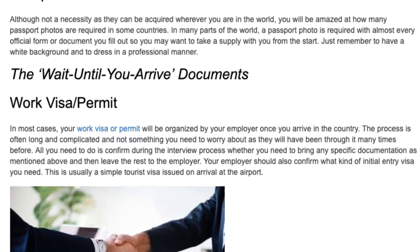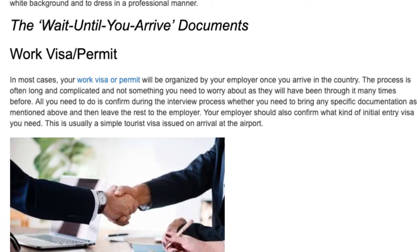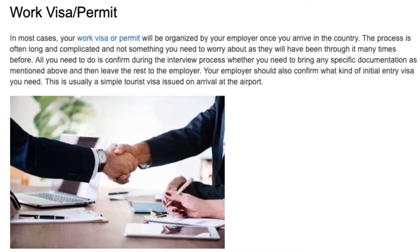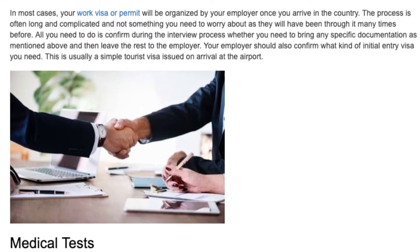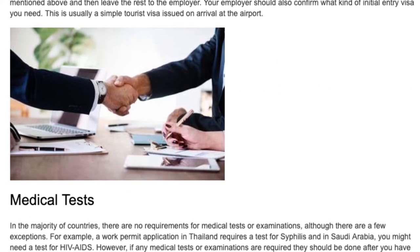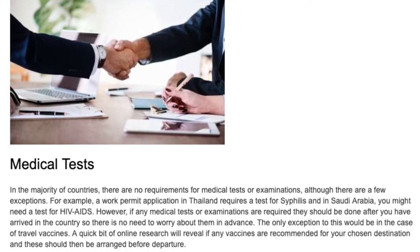The 'wait until you arrive' documents. Work visa or permit. In most cases, your work visa or permit will be organized by your employer once you arrive in the country. The process is often long and complicated and not something you need to worry about, as they will have been through it many times before. All you need to do is confirm during the interview process whether you need to bring any specific documentation, and then leave the rest to the employer. Your employer should also confirm what kind of initial entry visa you need — this is usually a simple tourist visa issued on arrival at the airport.